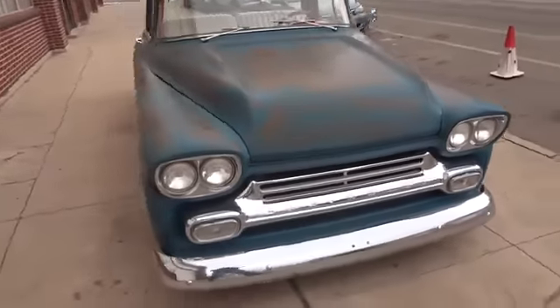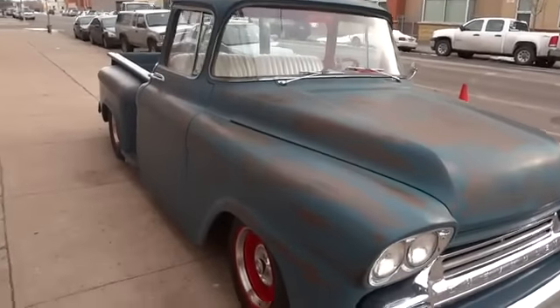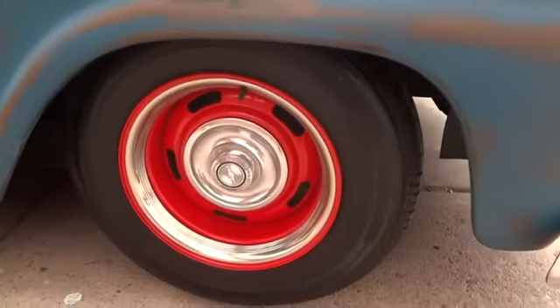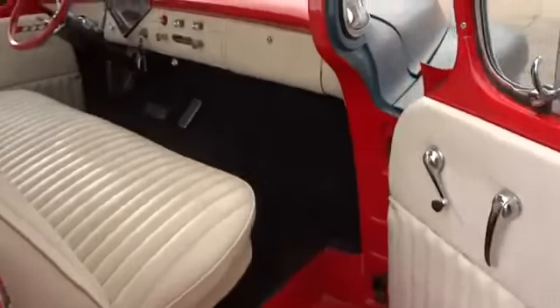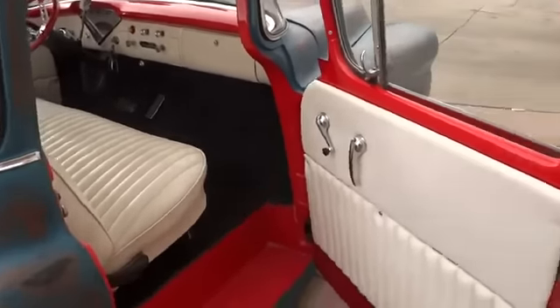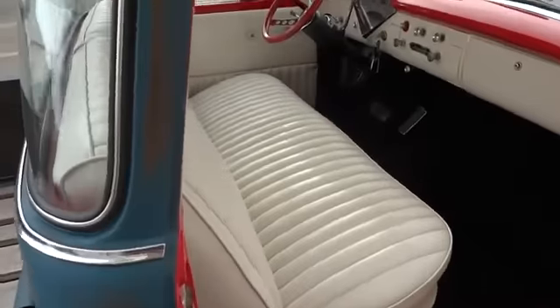It's got a 327 four-speed automatic, and we'll start that up in just a second. Original Chevy steel wheels — check out that patina.